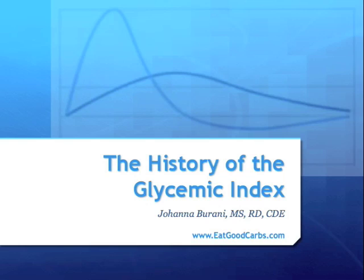In this presentation, I will describe the background history of the glycemic index. But before I begin, just a note about the image on the screen. You will see this graph throughout this and other presentations about the glycemic index. It depicts perfectly quickly and slowly digested carbs — exactly what the glycemic index is all about.